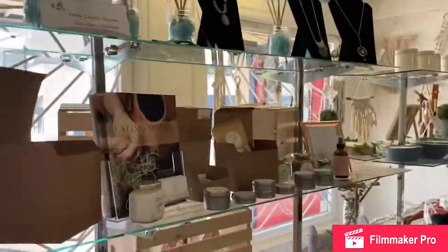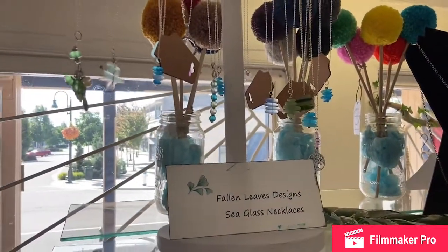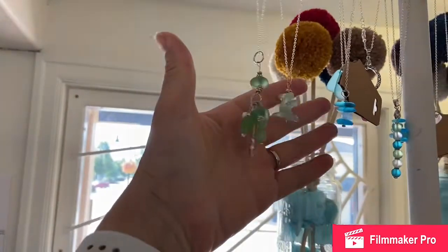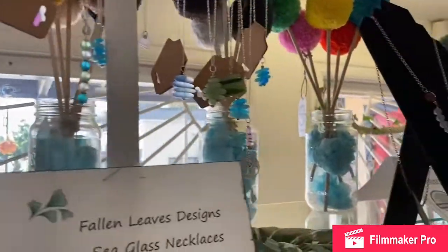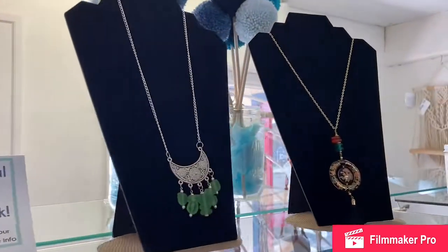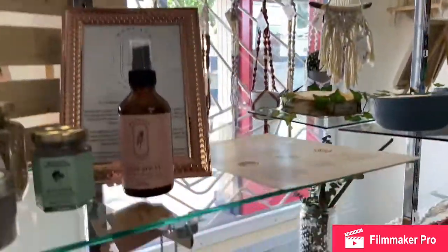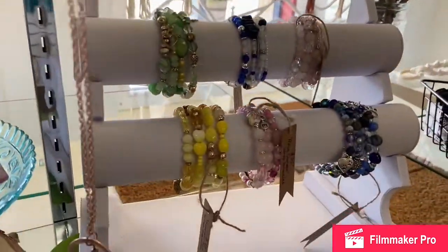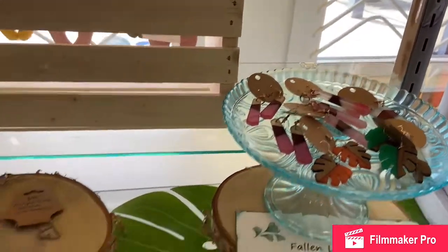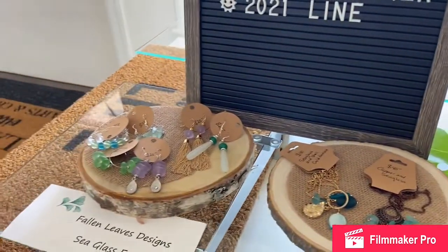On the other side we have Cara Thompson and her beautiful Fallen Leaves Designs jewelry line. These are her summer sea glass necklaces. We've got some statement pieces as well. She's doing just beautiful work taking both vintage pieces and gemstones and things, making wrap bracelets, earrings with wooden resin, and more sea glass.